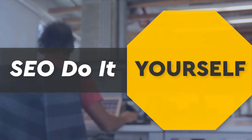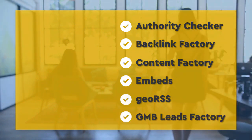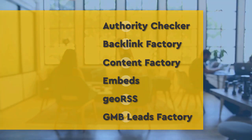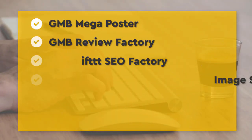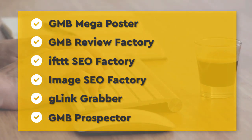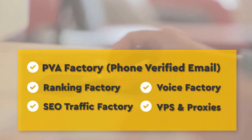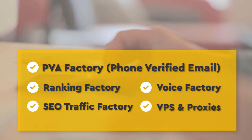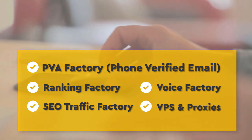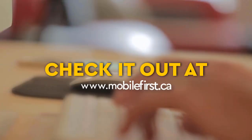SEO do-it-yourself tools: authority checker, backlink factory, content factory, embeds, geo RSS, GMB leads factory, GMB mega poster, GMB review factory, IFTTT, SEO factory, image SEO factory, G link grabber, GMB prospector, backlink PVA factory, phone verified email, ranking factory, SEO traffic factory, voice factory, VPS and proxies. Check it out at mobilefirst.ca.